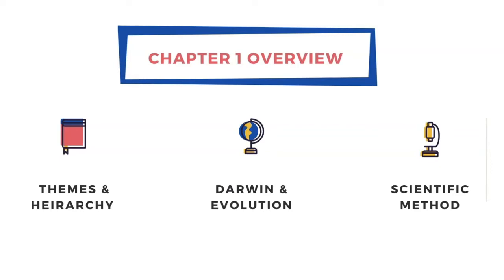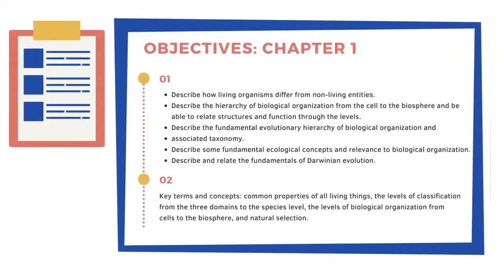This first chapter is more of a sweeping view of biology. Biology is a broad field focused on the study of life. We'll touch on unifying themes in biology, organization and hierarchy, Darwin and the theory of evolution, and we'll finish with the scientific method. Chapter objectives include: differentiate between living and non-living entities, describe the hierarchy of biological organization from cell to biosphere, describe the fundamental evolutionary hierarchy and taxonomy, describe fundamental ecological concepts, and describe the fundamentals of Darwinian evolution.